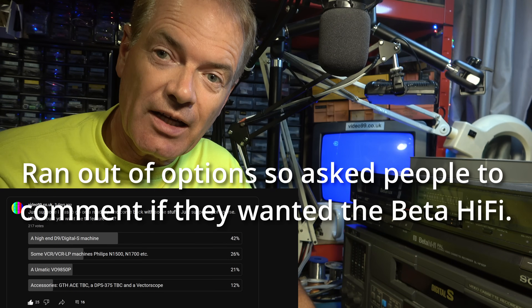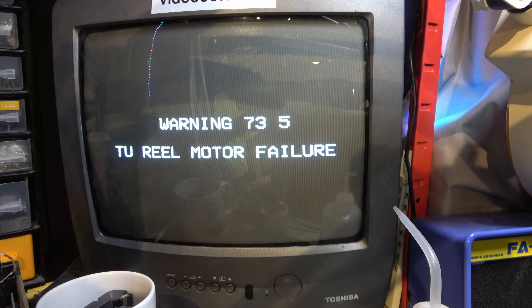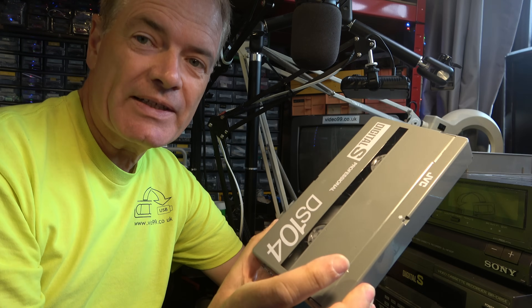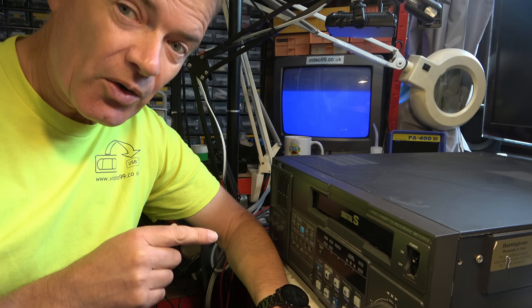What would you like me to work on first? I put up a poll on the Community tab of YouTube asking how popular was the Digital S D9 machine. I was hoping it might be the Beta Hi-Fi, but you want to see what happens when we play with the Digital S. Okay, let's see what happens. Put a tape in, press play. TU reel motor failure. I didn't expect that. We have a fault. That's a little bit annoying because there were two of these machines and I only picked up one.